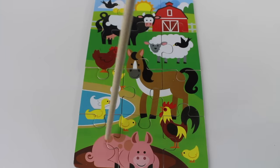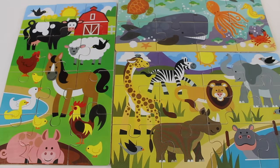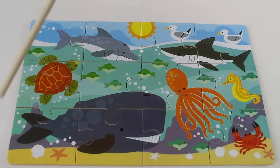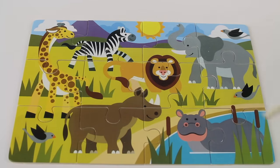Now let's count the pieces: one, two, three, four, five, six, seven, eight, nine, ten, eleven, twelve. Wow, there are 12 pieces! Thanks for helping me find the puzzle pieces for the farm, sea animals, and wild zoo animals. The shape of this puzzle is a rectangle — it has two long sides and two short sides. Rectangle!